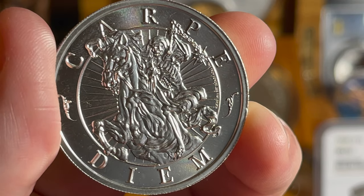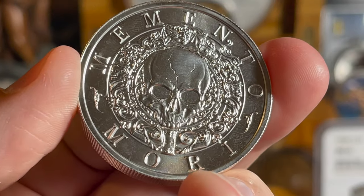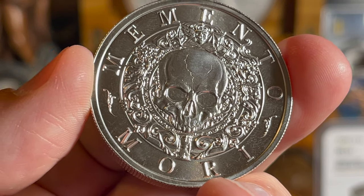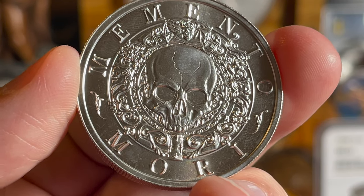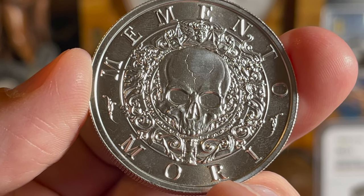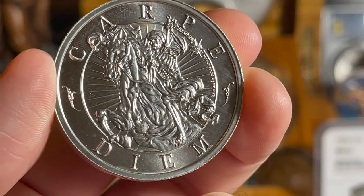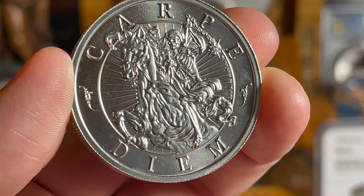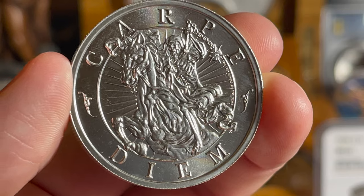This coin contains two troy ounces of triple-nines fine silver. On the obverse, 'Memento' encircles the top field and 'Mori' the bottom, surrounding a skull in the center with items significant to the phrase: an hourglass at six o'clock, a crowned skull with wings depicting the ascent to heaven at twelve o'clock, skulls at three and nine o'clock, an extinguished candle, dice showing a roll of seven, a snail, and a flower. On the reverse, 'Carpe' and 'Diem' surround a draped skeleton mounted upon an apocalyptic horse wielding a medieval spiked flail.